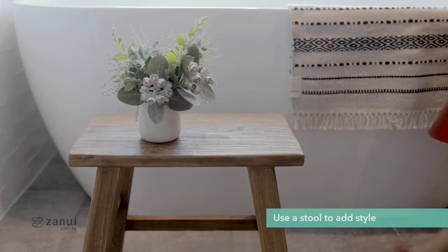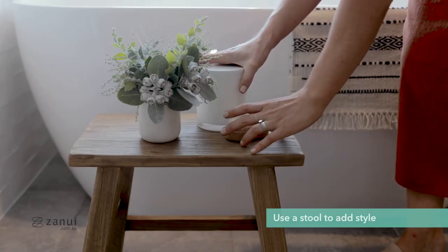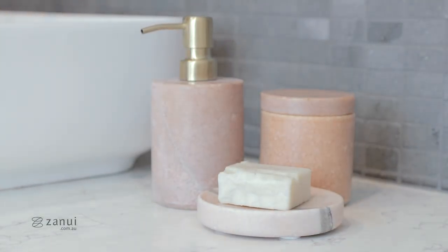Whether you've renovated your bathroom or not, paying extra attention to the styling can make all the difference to how luxurious your room feels. Create a cosy and inviting bath area by styling with a stool, a centre candle and some extra little treats.